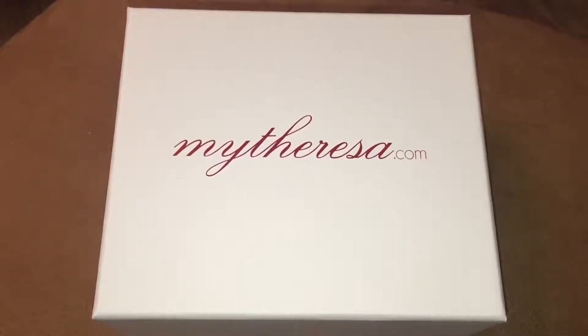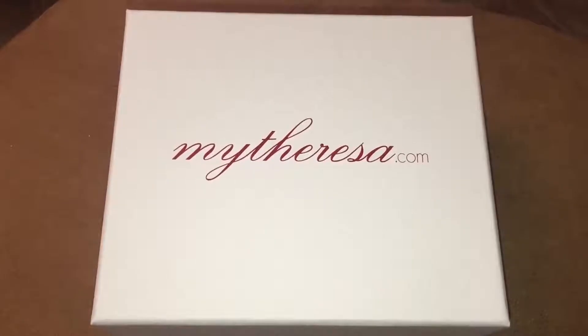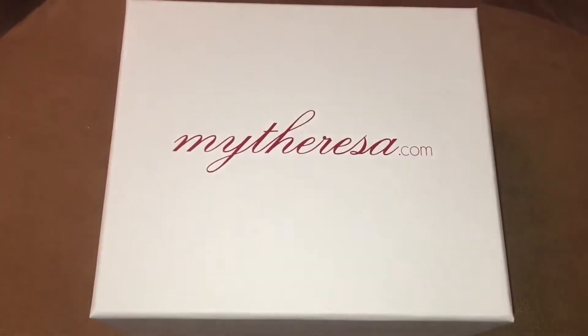Perhaps mention you've seen them on our channel — let's see if we can't get some discount codes from them. So we'll get this box open and let's see what we've got delivered from them.